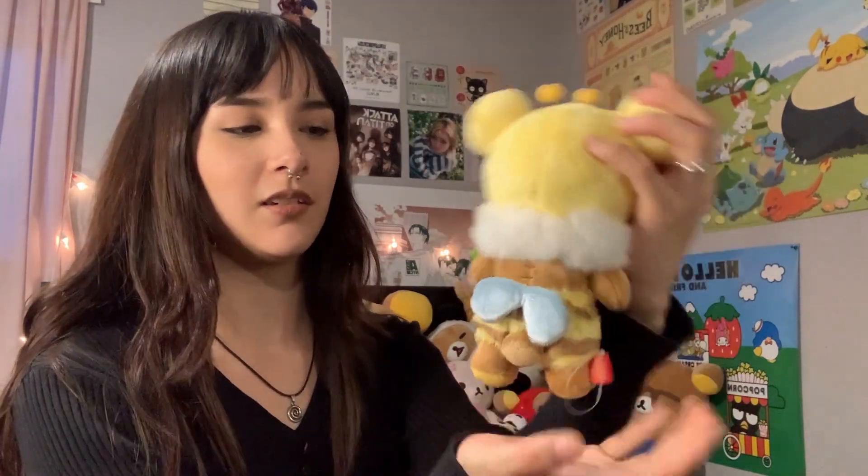Next up is this guy — this was a gift from my boyfriend, and I believe he paid 80 dollars for him. He actually bought the wrong one and ended up paying 80 dollars for this guy, but look how cute he is. I still love him so much — though 80 dollars for this size is a little pricey.